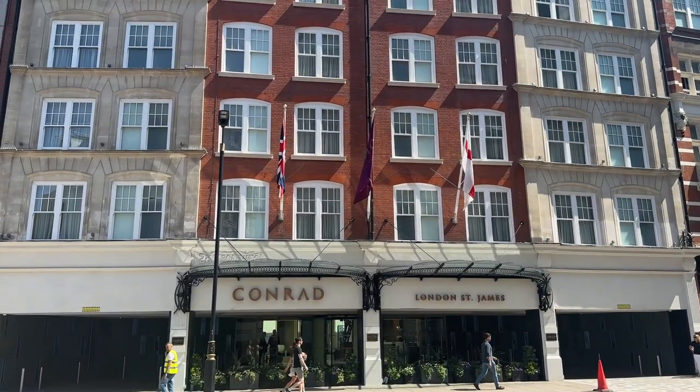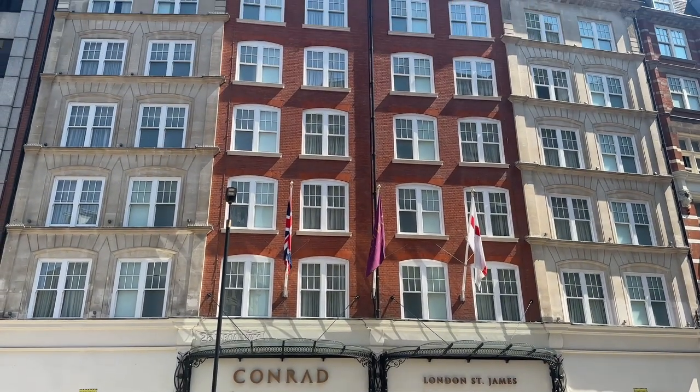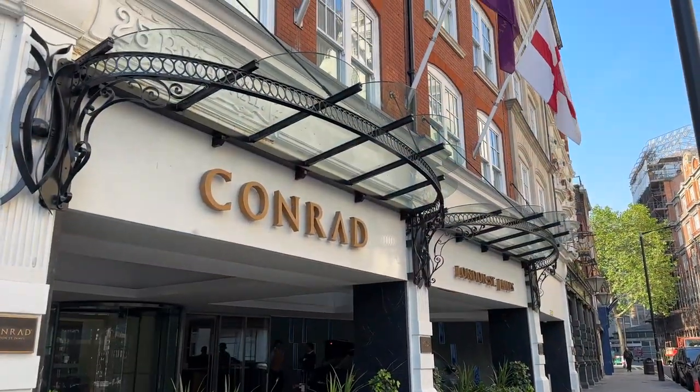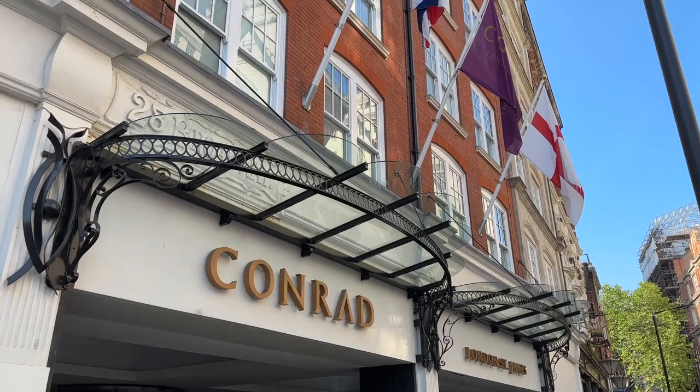Hello and welcome to another video from Mida Travel. Today we'll be showing our experience of staying at the five-star Conrad London St James, part of the Hilton luxury group of hotels.